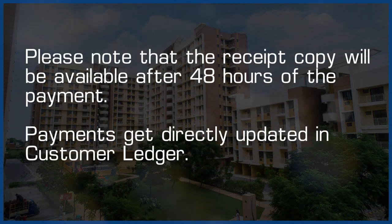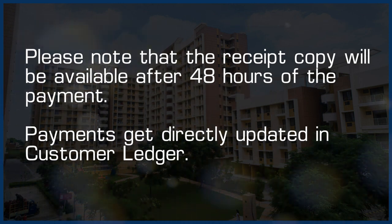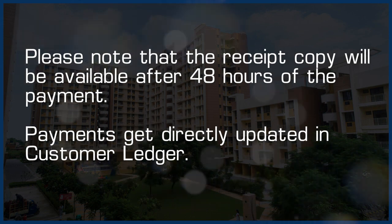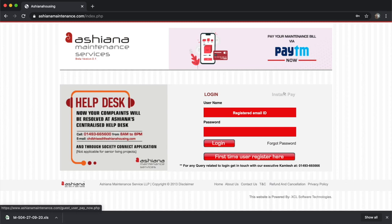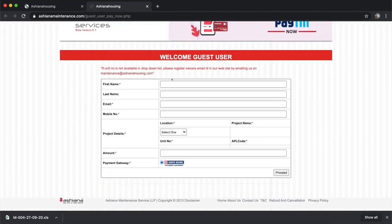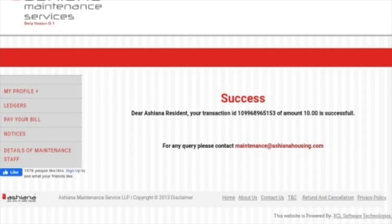Payments get directly updated in Customer Ledger. One more easy way to pay your bills is directly through the Instant Pay page without login. Fill the guest user page and follow the same process to pay your bills. Enter payment information and click on Make Payment button. This is how you can pay your maintenance bills smoothly with Asiana Maintenance website.